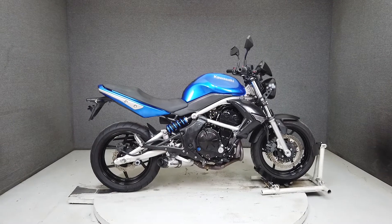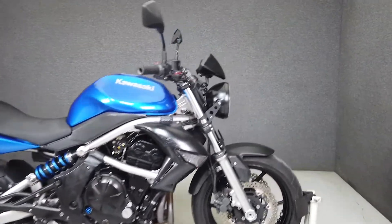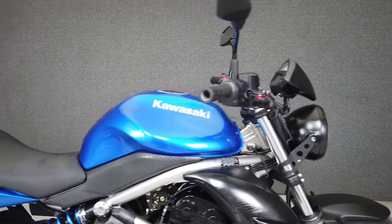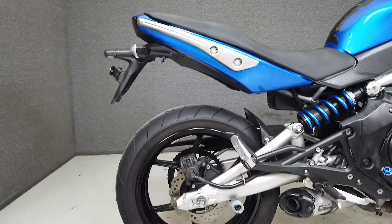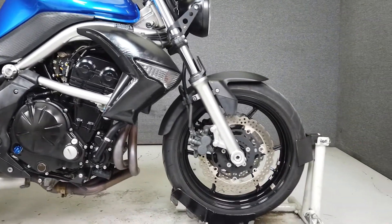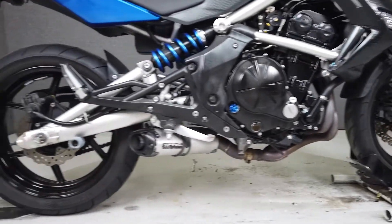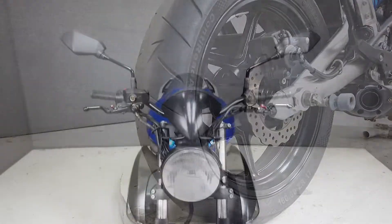Hey everyone, this is Keegan from National Powersports. This 2009 Kawasaki ER6N 650 with 18,958 miles runs and rides well, passes New Hampshire State Inspection, and has been upgraded with a two-brother slip-on muffler, aftermarket levers, a pro grip tank pad, black tinted tail light, and swing arm spools. It looks great and is ready to ride.